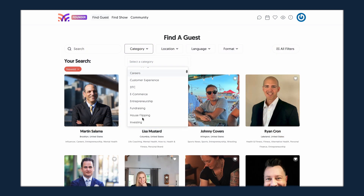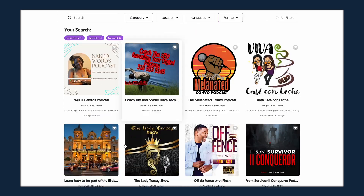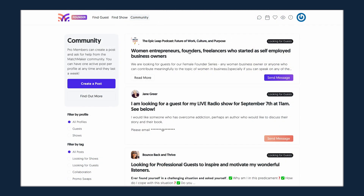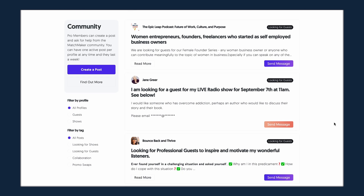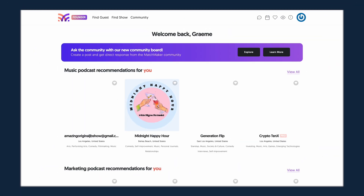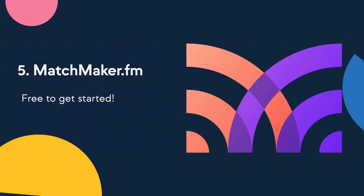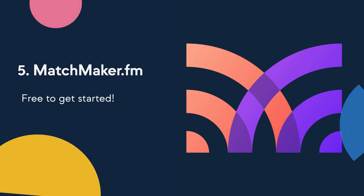You can join the platform for free as a podcaster looking for guests, or as a professional looking to appear on more podcasts. Once you create your account, you can search the community of over 50,000 users to find the perfect guest for your show. You will also be matched automatically with guests who are relevant to your podcast. Matchmaker is free to get started, so head over to matchmaker.fm to sign up today.